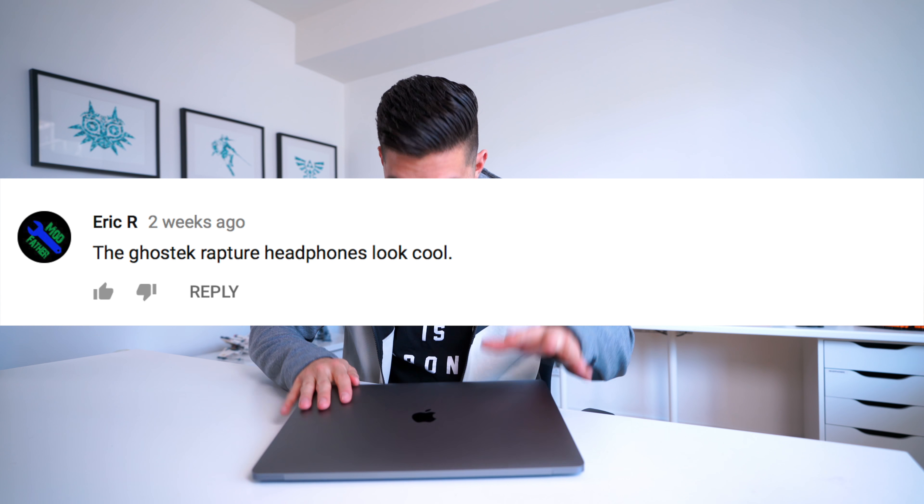Congrats to Eric R — you're gonna get the ghost tech headphones that you requested. So do not forget to email me. You've got 24 hours from the time that I just messaged you on YouTube. And of course, as with all of my episodes, you can win one of the items that you're about to see in today's episode.